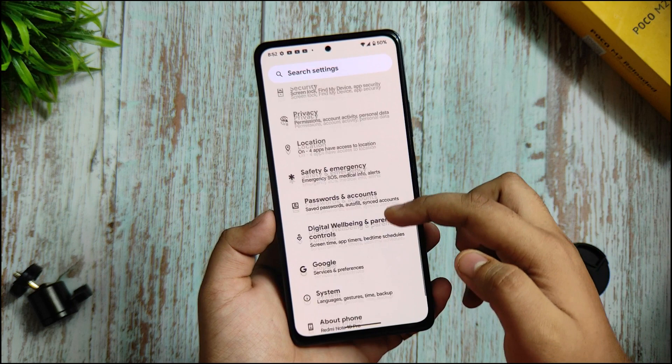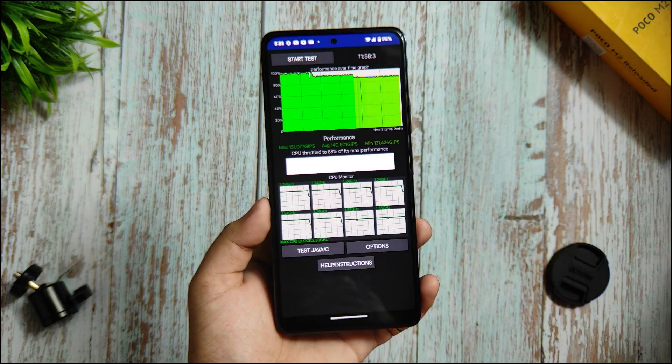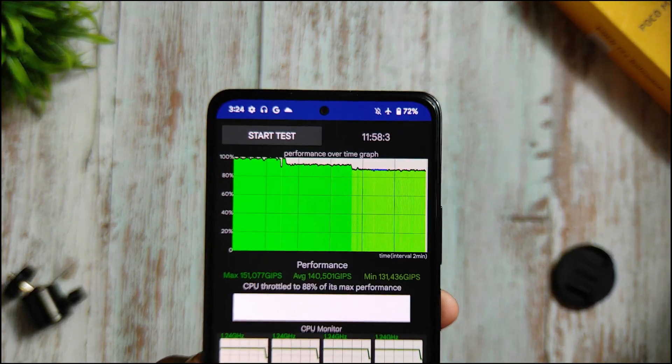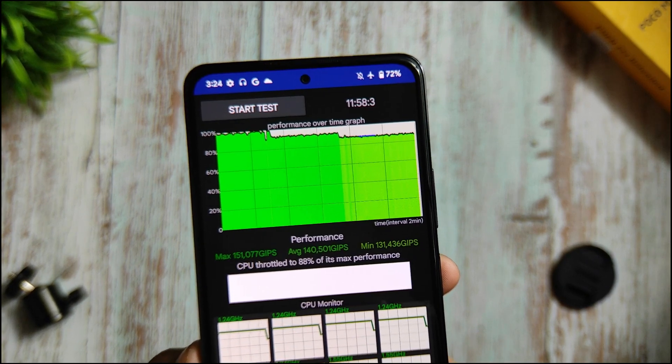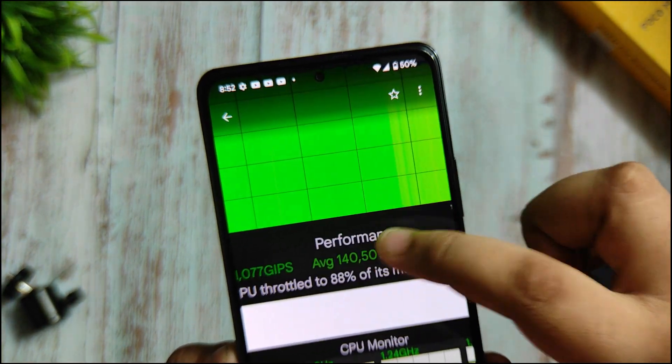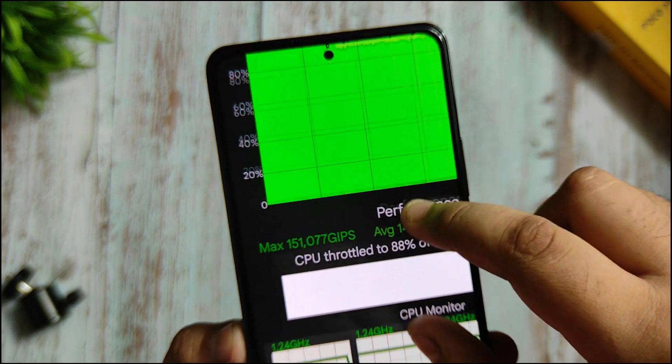In the password and accounts section, you are getting all the password and account details. Now this time I want to share the benchmarks I have run on this device. This is the CPU throttling test which ran for 11 minutes and 58 seconds with 100 threads set — you get 85% of its max performance with 151,077 GIPS.